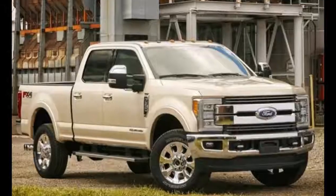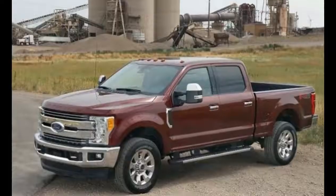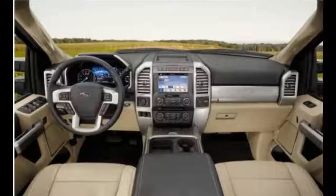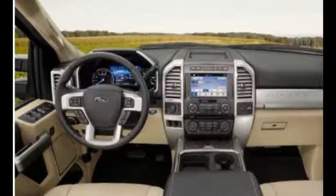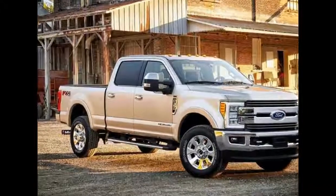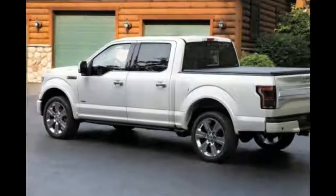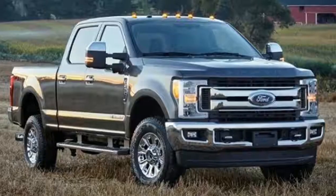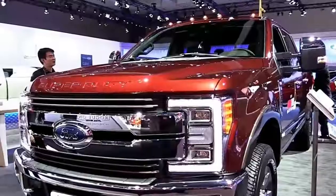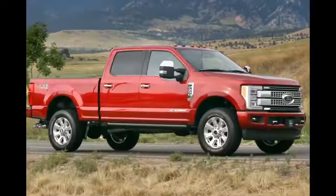Particularly detailed information on acceleration, top speed, and fuel efficiency has not yet been released. Ford has not yet announced the exact release date and price for the 2018 Ford F-250 concept. However, consumers are anticipating that it will arrive in the auto market towards the end of 2017 or in the first quarter of 2018. The base price will range around $34,000 while upscale trim levels go as high as $60,000.